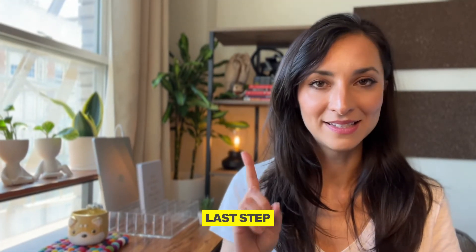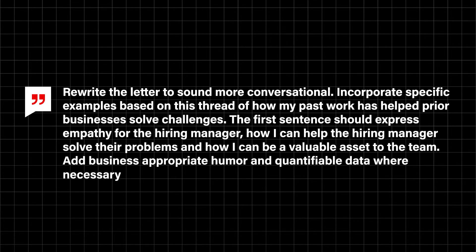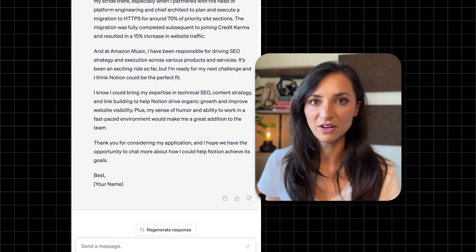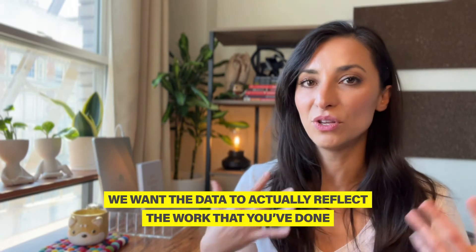It's time to turn into Mozart. Let's refine this letter so it sounds more conversational and unique to you — get creative and have fun with it. Try different things, like using the voice of Gary Vaynerchuk if applying to VaynerMedia, or the voice of Tim Ferriss. Here's an example prompt: 'Rewrite the letter to sound more conversational. Incorporate specific examples of how my past work has helped prior businesses solve challenges. The first sentence should express empathy for the hiring manager, explain how I can solve their problems, and be a valuable asset to the team. Add business-appropriate humor and quantifiable data where necessary.' After running this prompt you can likely use the letter, but review it — especially the quantifiable data — to make sure it accurately reflects your work.